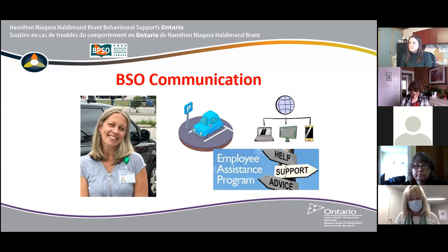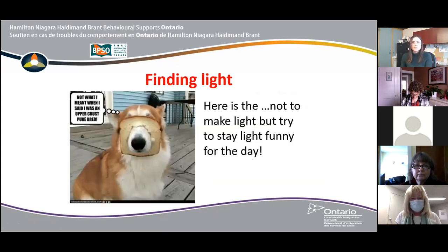"Finding Light" was created to share a positive message with our BSO staff team every morning. Jokes, well-wishes, YouTube videos, and positive messages were sent out daily to our staff to help them feel connected and start their day in a more positive light.